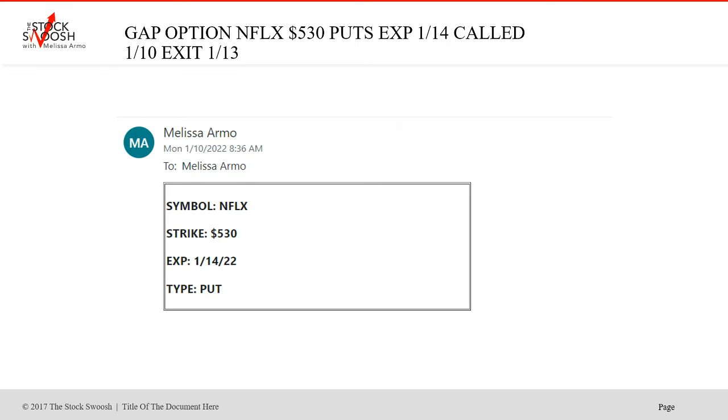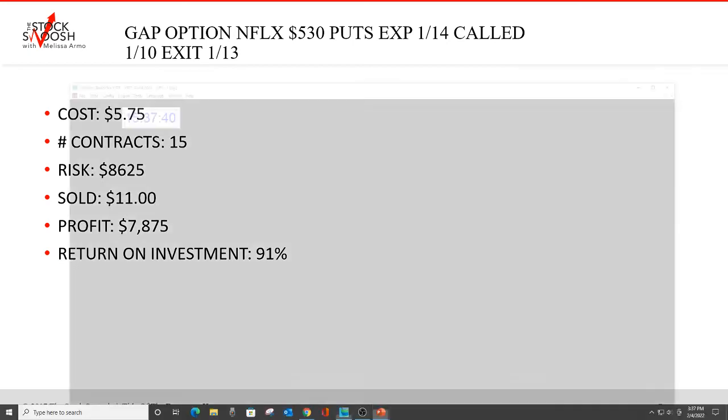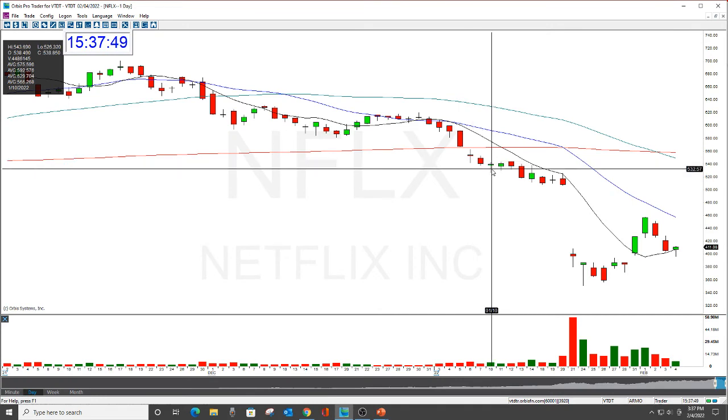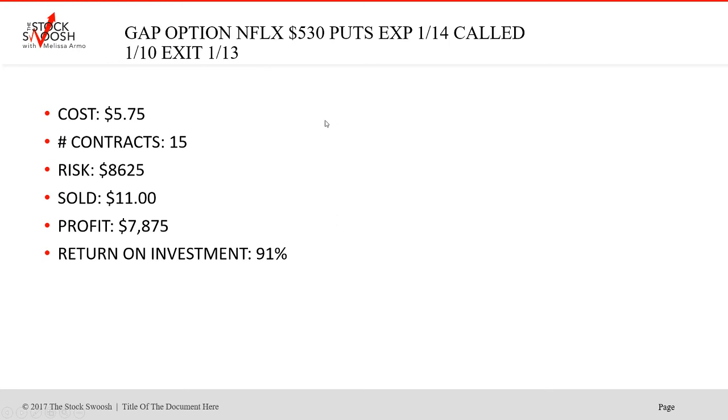Netflix 530s — called on Monday, pre-market. 530s, expired January 14th. $5.75 was the cost, 15 contracts, risk was $8,625. Sold at $11, profit $7,875, return on investment 91%. Let's look at that. Netflix — that was Monday. This fell, but the market didn't that week — it backed up, remember? Look at this even since then — this is more than 100 points since that. Very interesting times.